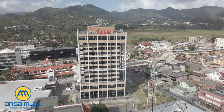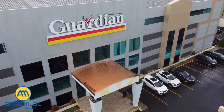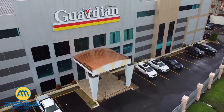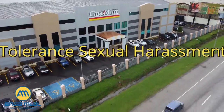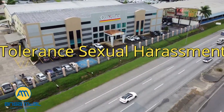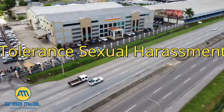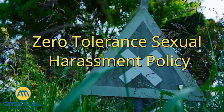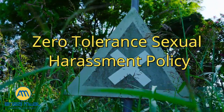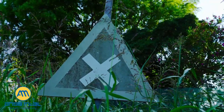No sexual harassment. Ansem McCall is committed to providing a safe environment for all its employees, free from discrimination on any ground and from harassment at work, including sexual harassment. Ansem McCall operates a zero tolerance policy for any form of sexual harassment in the workplace. We treat all incidents seriously and promptly investigate all allegations. Any person found to have sexually harassed another will face disciplinary action up to and including dismissal. All complaints will be taken seriously and no one will be victimized for making such a complaint.